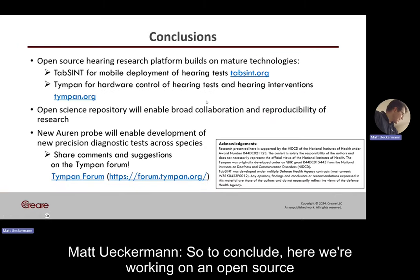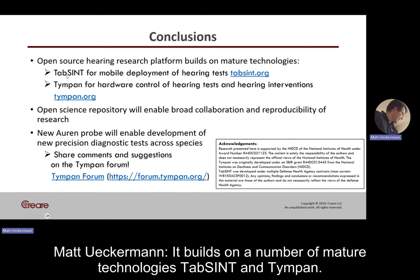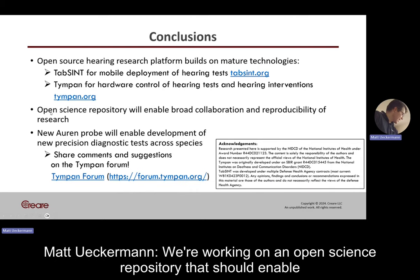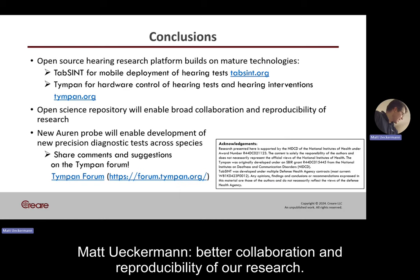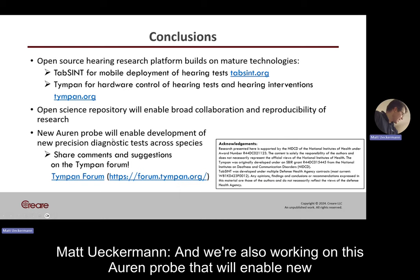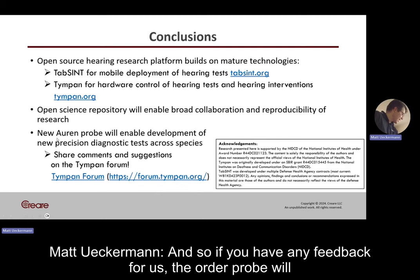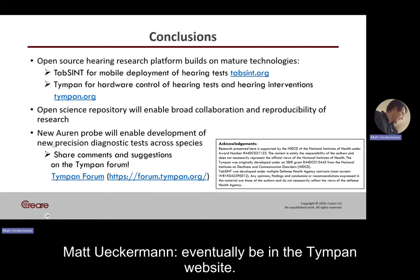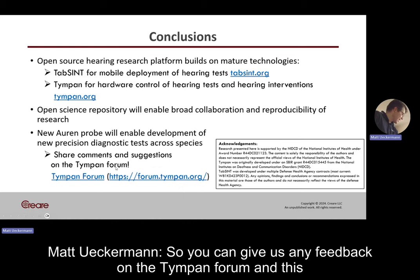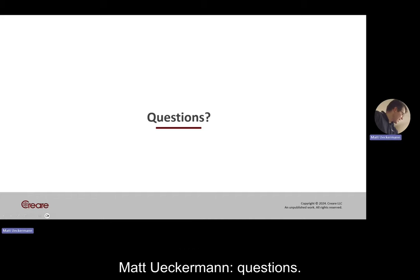To conclude, we're working on an open source hearing research platform that builds on a number of mature technologies — TAPSINT and TIMPIN. We're working on an open science repository that should enable better collaboration and reproducibility. We're also working on the ORIN probe that will enable new diagnostic methods. If you have any feedback, the ORIN probe will eventually be on the TIMPIN website, so you can give feedback on the TIMPIN forum. This work is supported by an NIDCD grant. Thanks very much — I'm available for any questions.